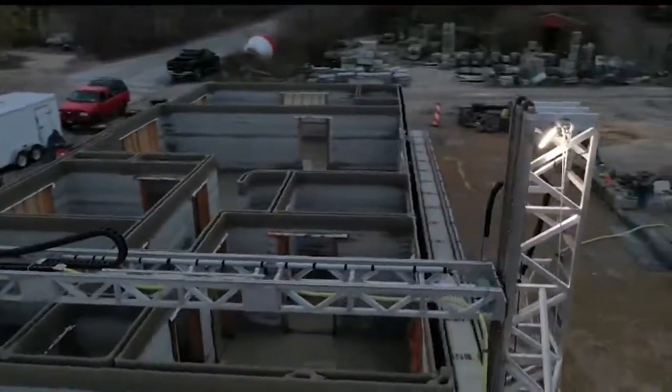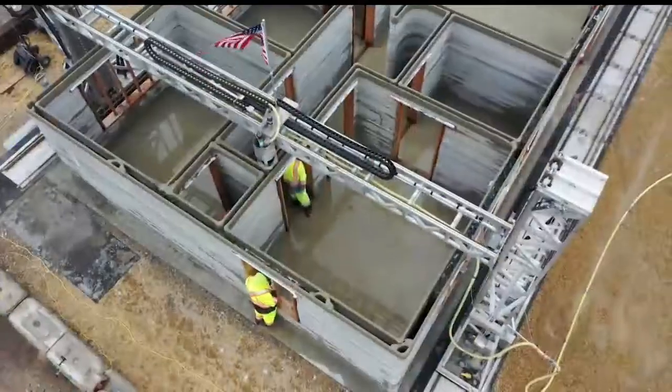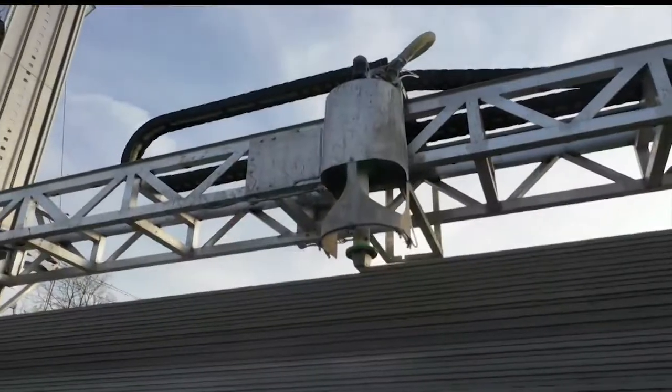So what does it mean to print a house? This story from CBS News shows a 3-D printer building a house in Long Island, New York. It's layers of concrete building from the ground up.